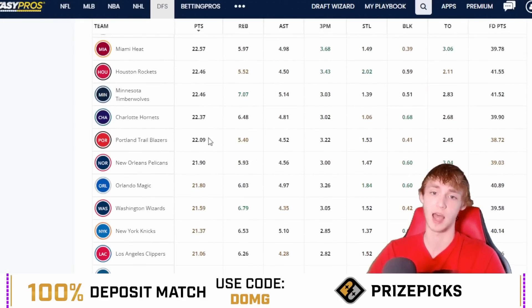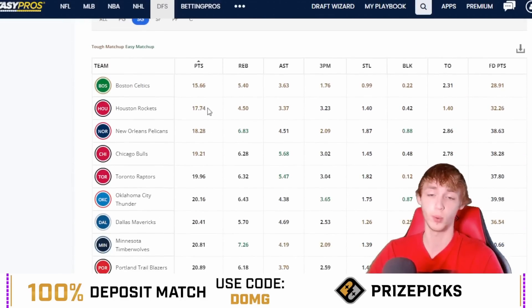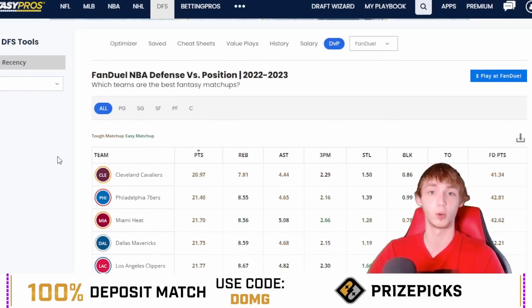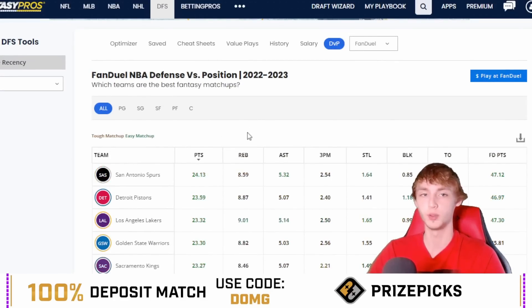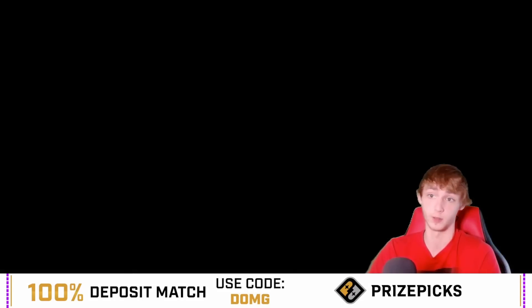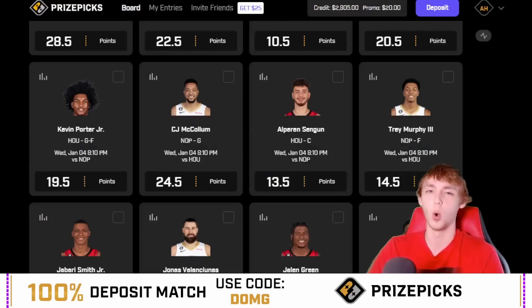Houston is actually pretty solid at stopping the shooting guard — they're allowing 22.46 points per game to the shooting guard this season. And they're even better in the last seven games, allowing only 17.74 points per game to the shooting guard. Jalen Green has been playing solid defense recently, but I love the volume and minutes Trey Murphy should be getting, especially after playing 40 minutes against OKC. I think he can drop 15 on the Houston Rockets.